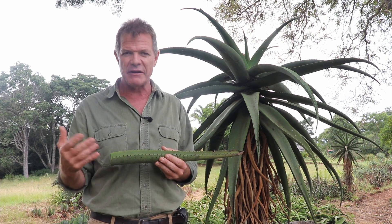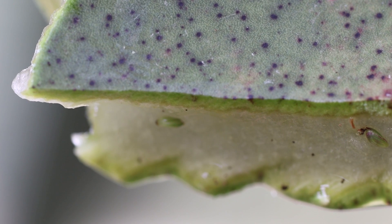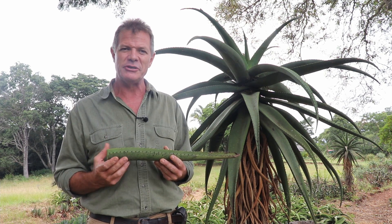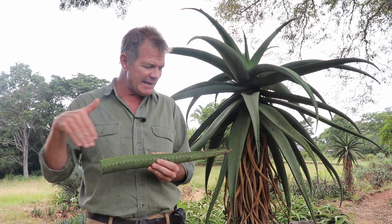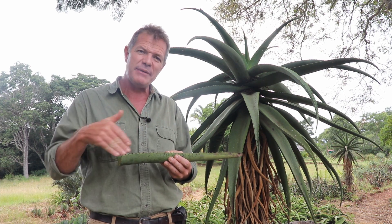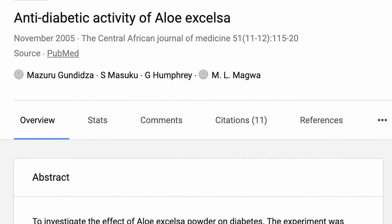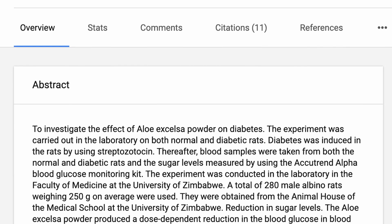So it is quite a remarkable plant in terms of the gel. We all know that Aloe Vera is used topically for burns and wounds, but Aloe Excelsa is at least as good in my opinion, if not better. Recent research on the anti-diabetes efficacy of aloe extracts has also looked at Aloe Excelsa and found that it is absolutely effective in treating diabetes.